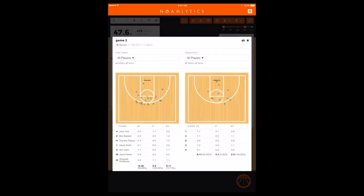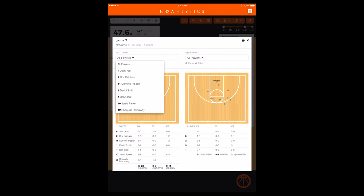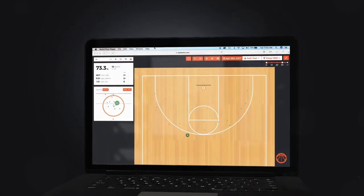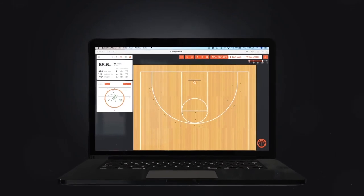Using the iPad app or website, a coach can analyze each team, player, or individual shot, building strategies around the strengths or weaknesses of teams or players.